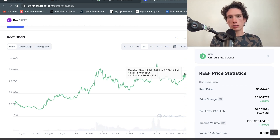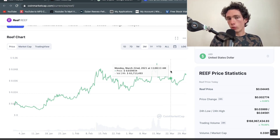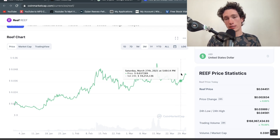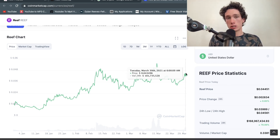My story with Reef is that I didn't get out after the pump — I stayed in and rode it back up to about 0.042, then sold. I waited for a dip, got back in at 0.04 and 0.034, then rode it back up to about 0.038, sold again recently to get into LTO. Sadly it went on about a 15-16% rise the day after I sold, but equally I put my money into LTO which also pumped.